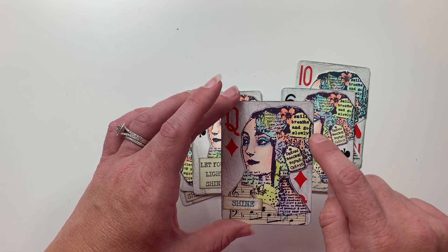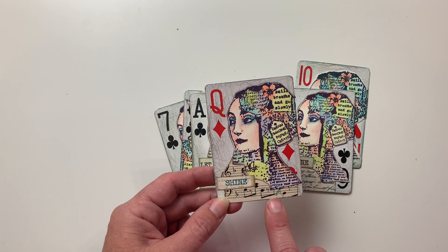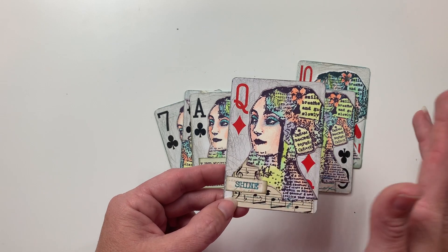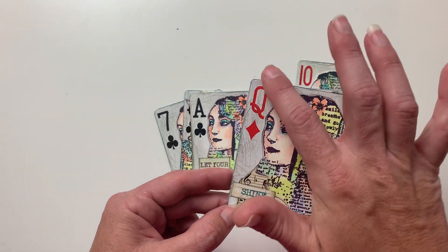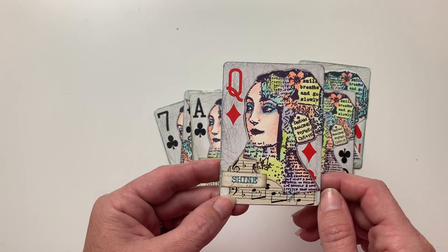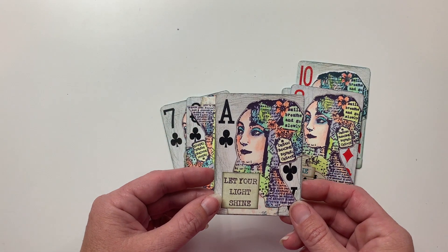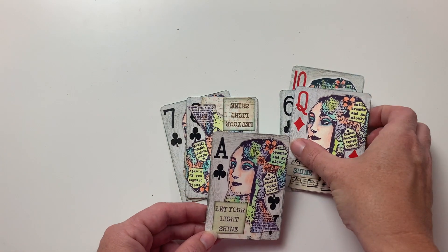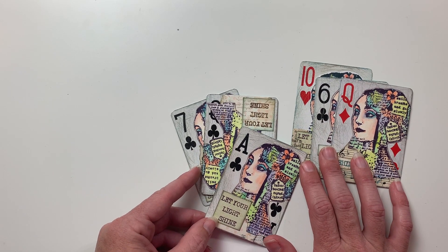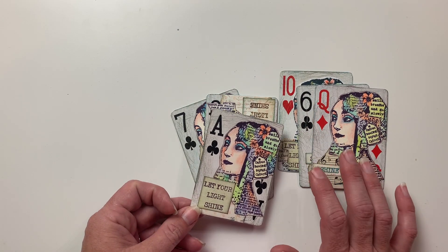One card says 'Smile, Breathe and Go Slowly,' and she also added some music note paper on there — I love the way she collaged these. This one is titled 'Shine,' this one says 'Let Your Light Shine.' Now if you're new to our group and wondering why you see six ATCs — only five are required for the swap. So many artists in our group always create a sixth card for me to keep.